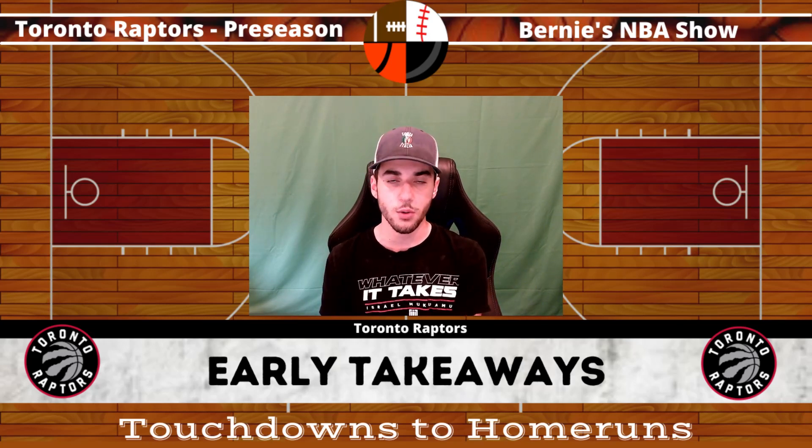Next up, OG Anunoby, coming off a career year last year. We saw a lot of improvements last season, including his shooting ability, particularly from beyond the arc. So far in the first two games of the preseason, he's put up a combined 43 points in 55 minutes of play. With no Siakam in the lineup at the beginning of the year, OG is no doubt going to be tasked with being really the go-to guy on offense. This year in general, I'd love to see him continue to develop into that great two-way player we know he can be, and I'd love to see those higher point totals translate into the regular season.